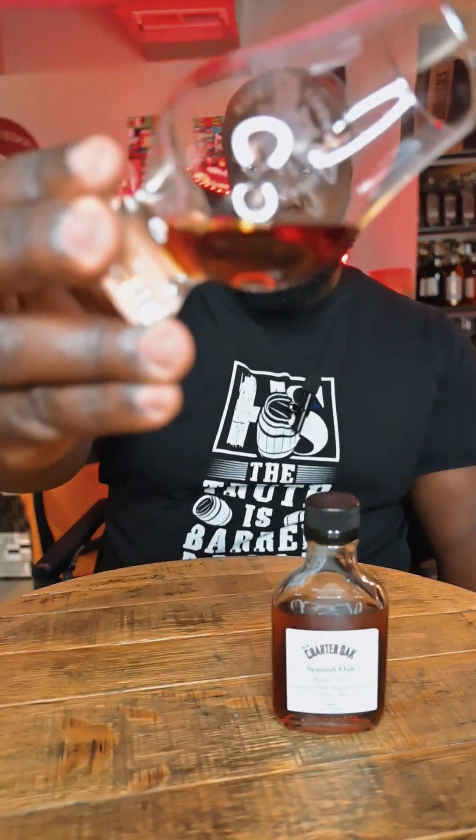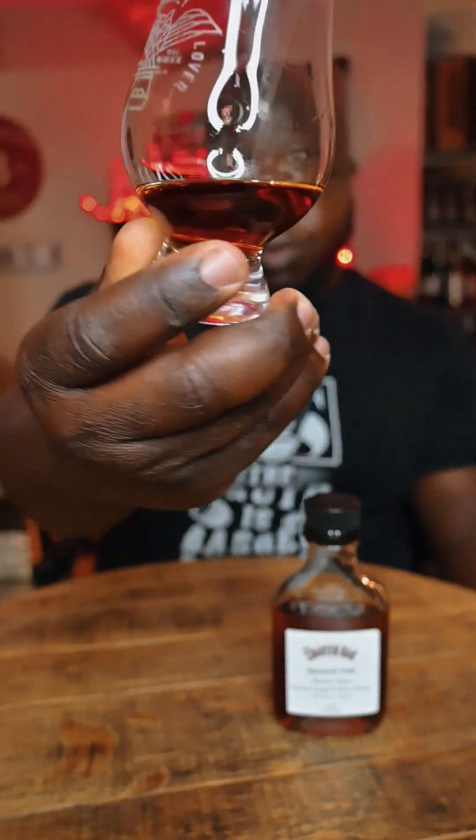One thing about Spanish oak is that it gives a red hue — a very red hue — to most whiskeys that you see through it. On the nose, Spanish oak is very particular. It smells oily, and for me, very strong cherry notes. Almost like a suffocating cherry note. That's how I feel about Spanish oak.